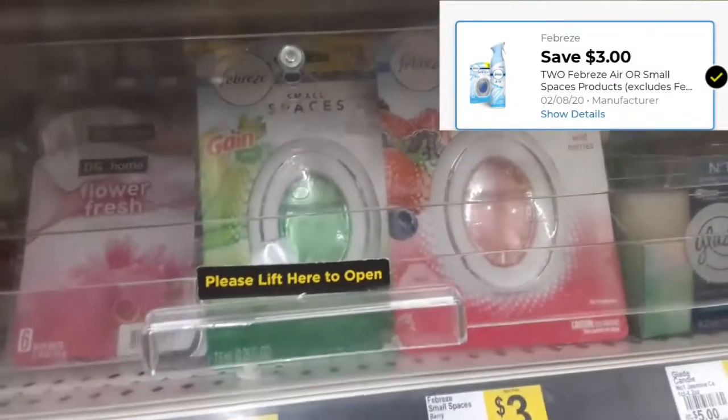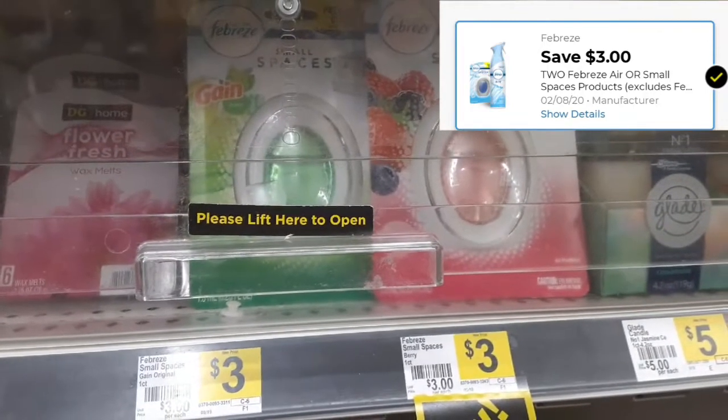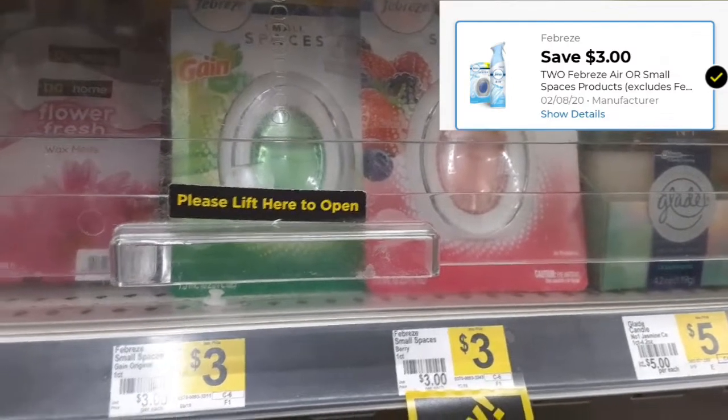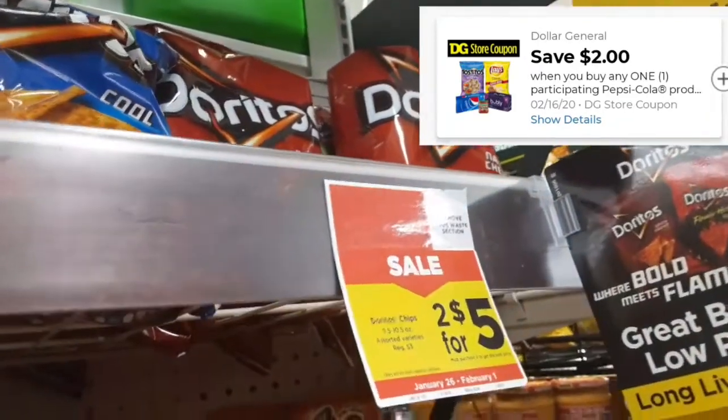My next item is going to be the Febreze small spaces. They are $3.00 each and there is a digital $3 coupon off two, so I'll be paying $1.50 each.